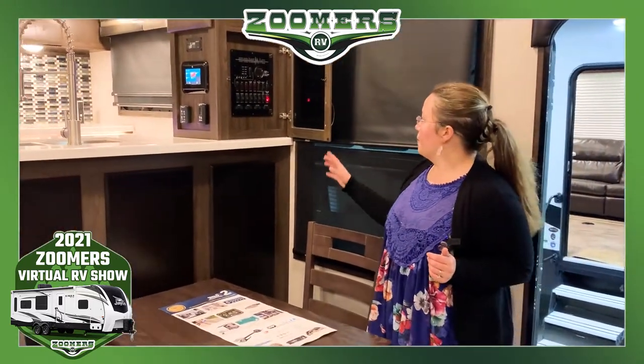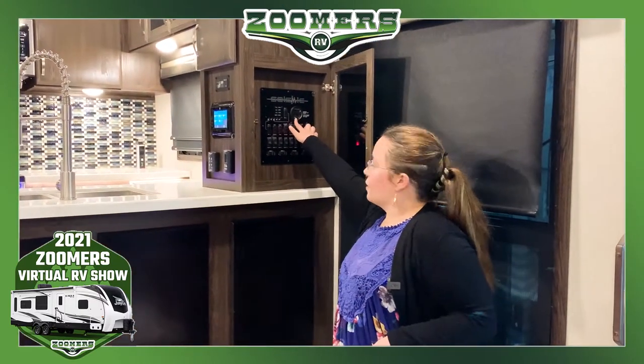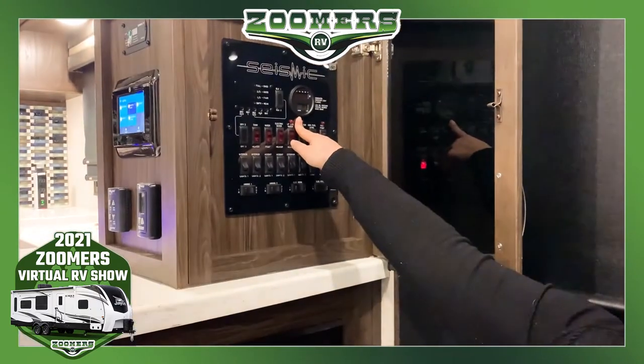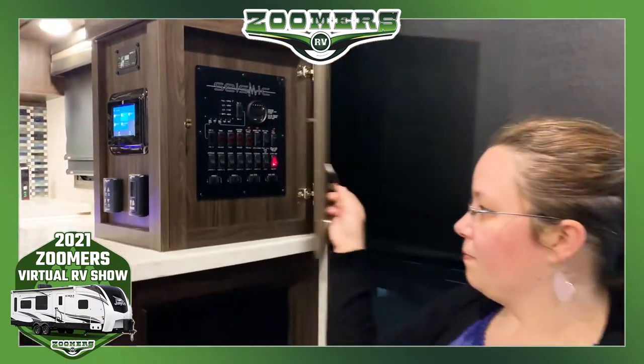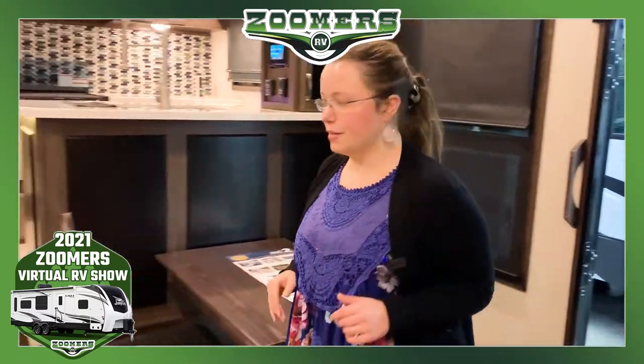We have a control panel here, and you can see that the 5.5K Onan generator only has 39 hours on it. Well maintained, gently used — all the good stuff in this camper.